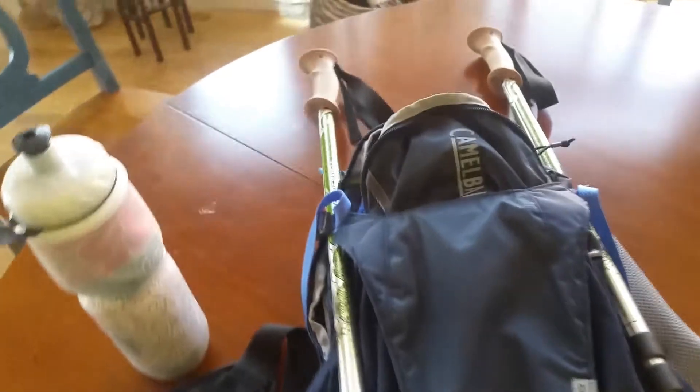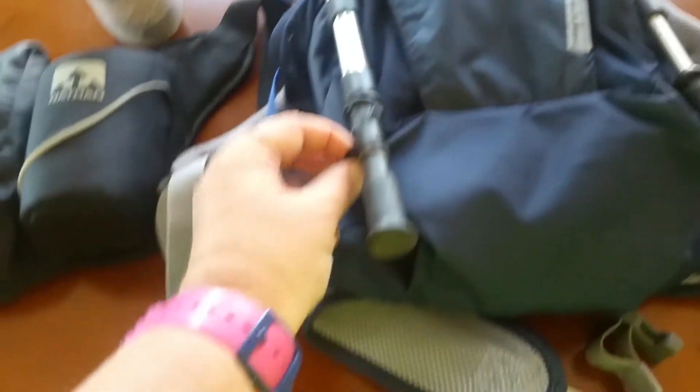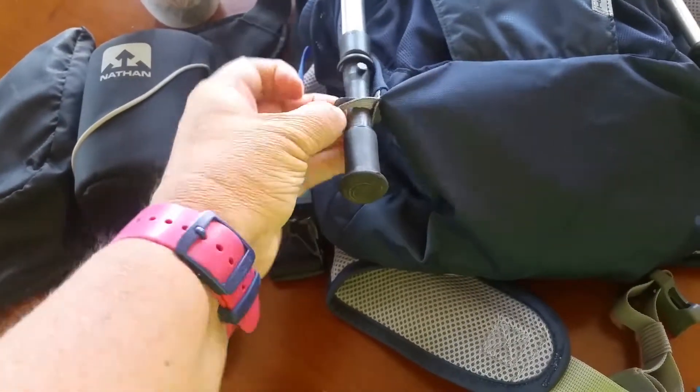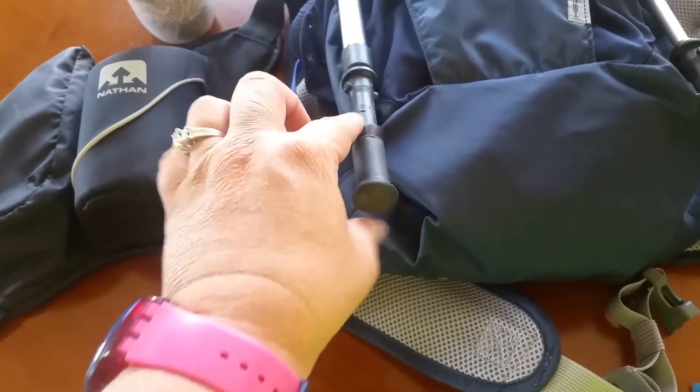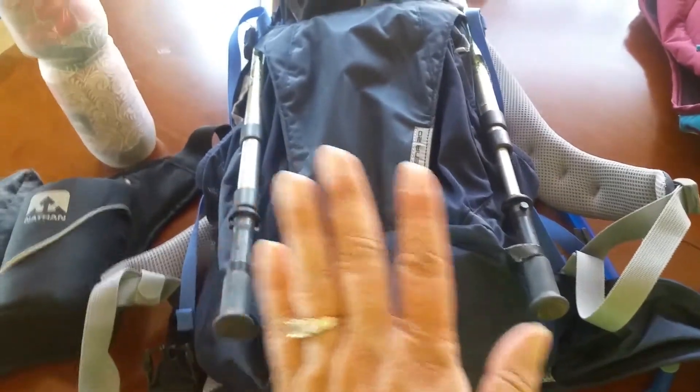My poles — Komperdell poles — are attached here. You can see there's a little loop that the poles fit into, and I use the stopper at the bottom of the pole to keep them in. This part is removable and they latch right up here. This bag isn't officially a pole bag, but I love it.